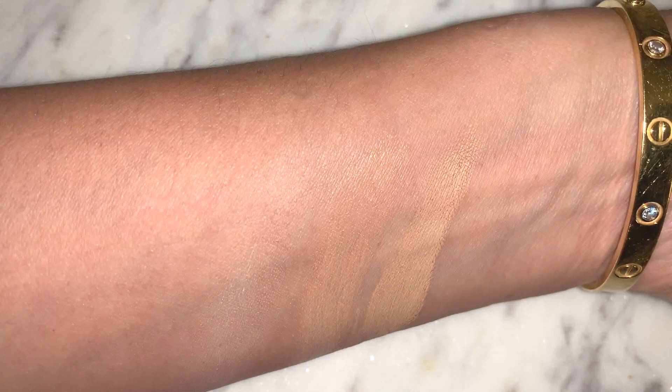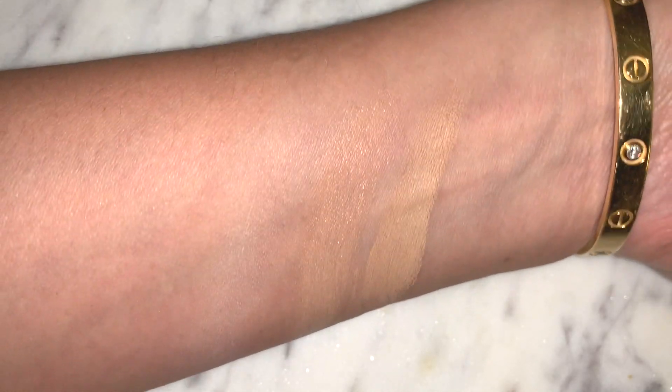The Clé de Peau concealer in Mocha has SPF 25. I was using Honey for a while but it was pulling too warm on me, so Mocha works seamlessly with the foundation in O40. What I love most is that once it's warmed up on my hand it becomes much more pliable, so when you dab it on it's much easier to work with. If you go straight onto your face it deposits quite a bit, so I definitely warm it up first, then tap it under my eyes.